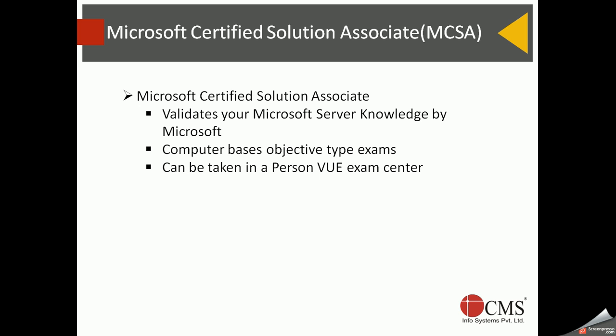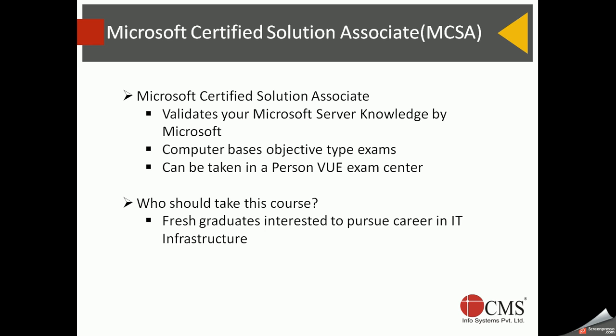Who should take this exam? It will be valuable for fresh graduates looking to pursue a career in IT infrastructure. You don't have to be an engineering graduate or have a computer science or electronics degree — any graduate interested in entering the IT industry can benefit, as a certification like MCSA can give you a head start.